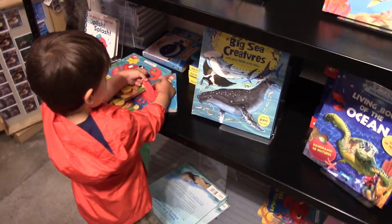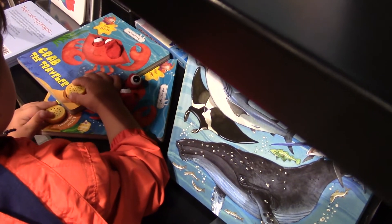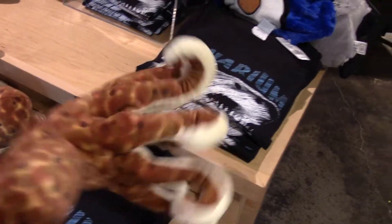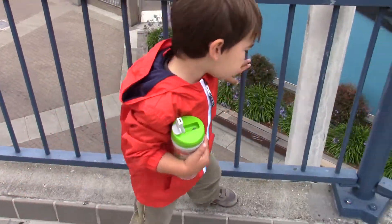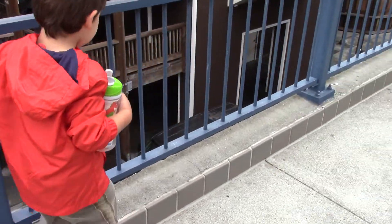And here we are at the obligatory gift shop. What'd you find there, Jackie? Is that a crab book? That looks pretty cool — it's got like tentacles and eyeballs coming out of it. Did you see this octopus? Hey Jack, what'd you think of the aquarium? Were there sharks — were they cool? Did you get to touch anything cool?